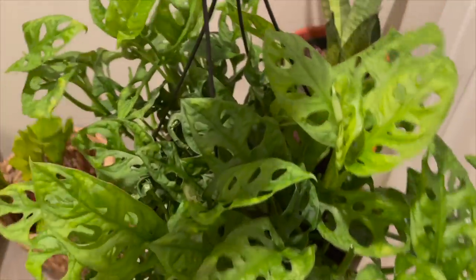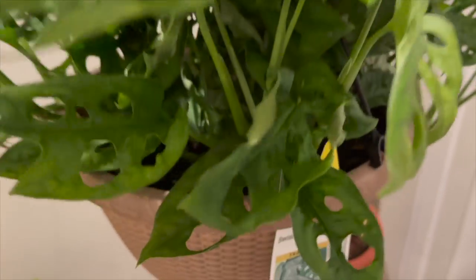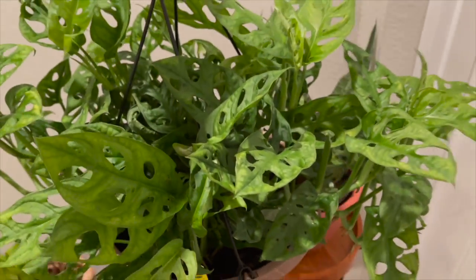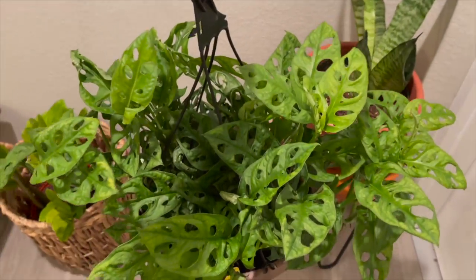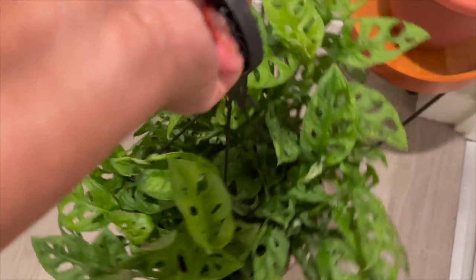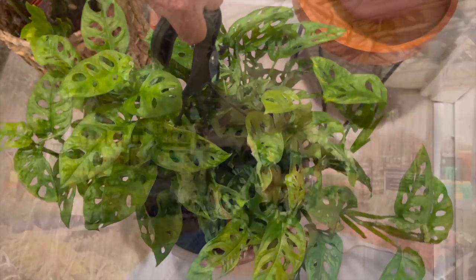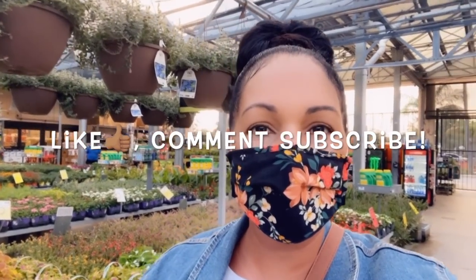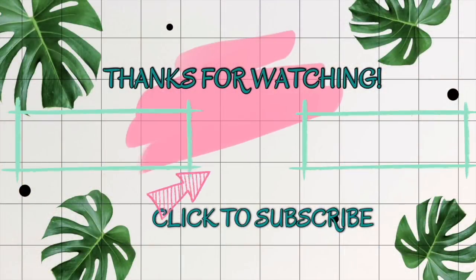I actually took this plant home — it was a little fuller than the one I showed at the store, and I'm so happy with it. Leave a comment down below and let me know if you've spotted these Monstera adansonii's at your local Home Depot. I think that's all for this video — if you enjoyed it, give me a thumbs up, comment and subscribe for more plant shopping videos. Until next time, thank you so much for watching and take care.